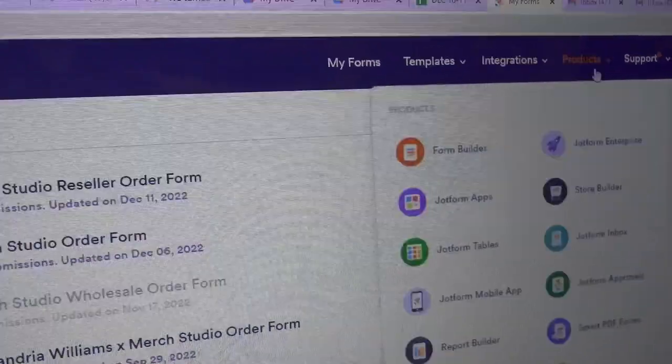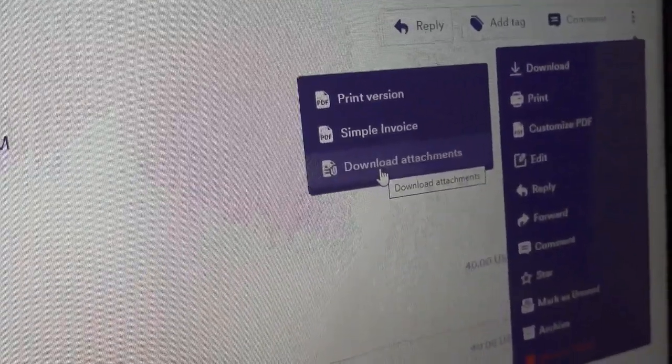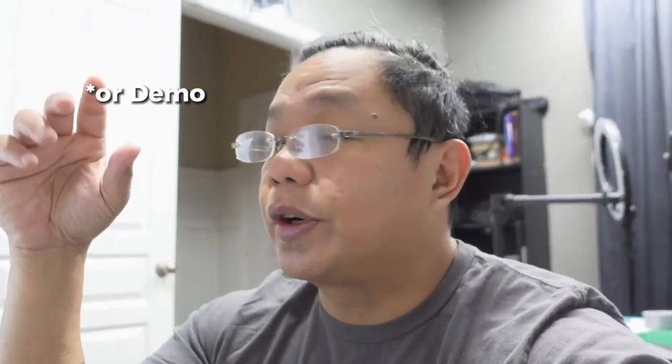One thing I don't like about JotForm is when you try to download the print files — you click download, download the attachments, and it sends them to your email. I'd be okay with the extra steps if it didn't take a while for the files to arrive. It's not a perfect system but it's working right now. Deco Network is so much easier to work with — if you want me to do a tutorial on Deco Network or even JotForm, let me know in the comments below.